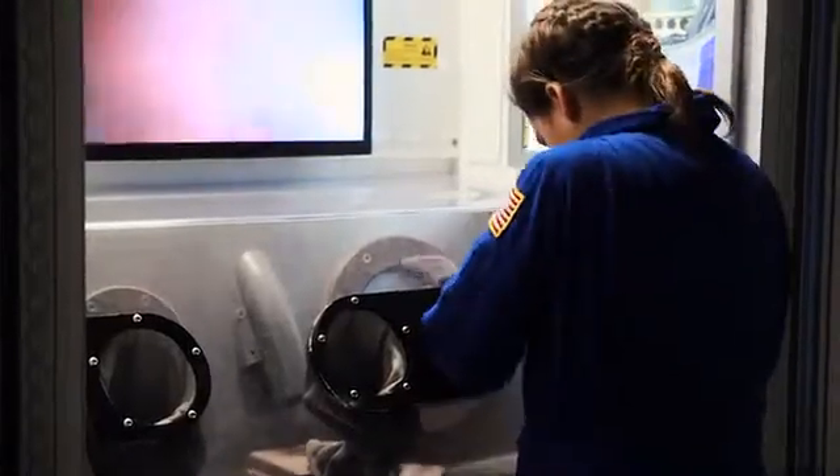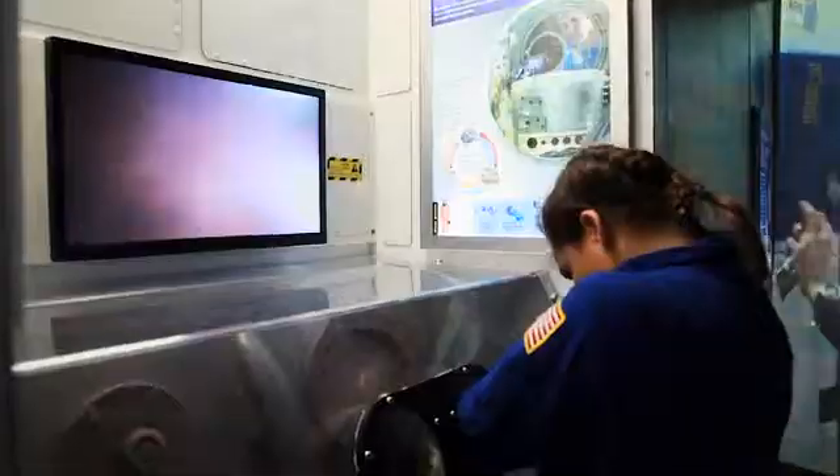Examine and test rock samples for magnetism and radioactivity using a mock Geiger counter in an enclosed glove box.